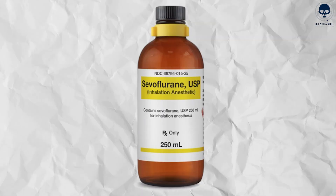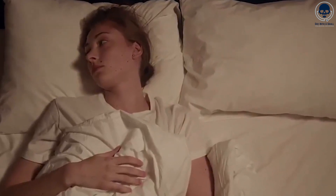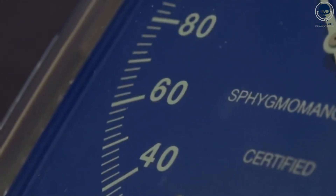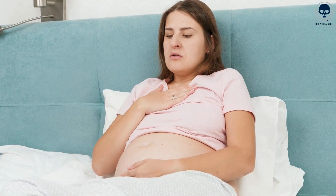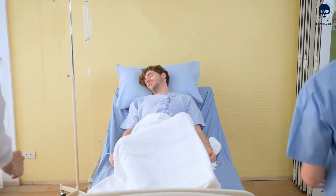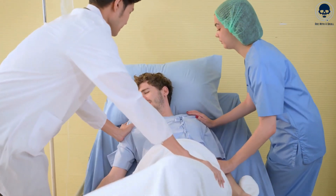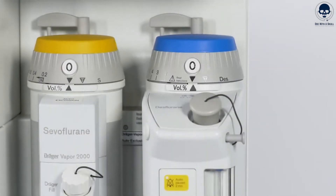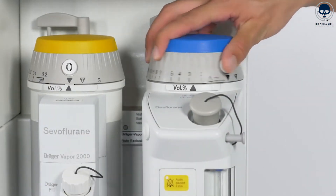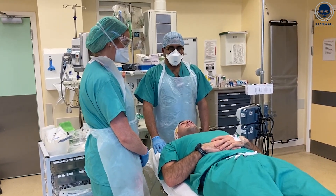As with other inhalation anesthetics, sevoflurane carries the risk of respiratory depression, where breathing may become shallow or slowed. Other potential side effects include hypotension and postoperative nausea and vomiting. The administration of sevoflurane requires careful monitoring of vital signs, including oxygen saturation, heart rate, blood pressure, and end-tidal carbon dioxide levels. Anesthesia providers continually adjust the concentration of sevoflurane to maintain an appropriate level of anesthesia and ensure patient safety and comfort.